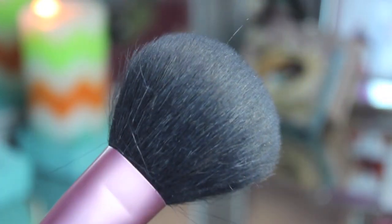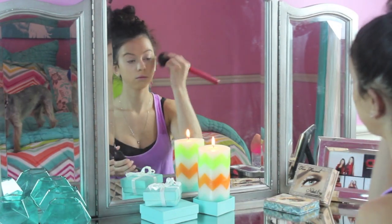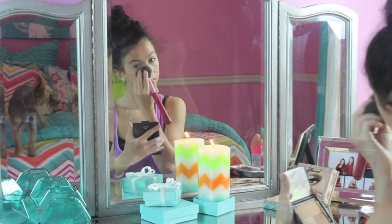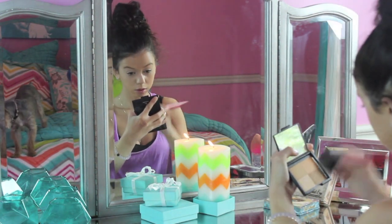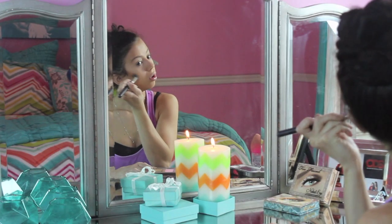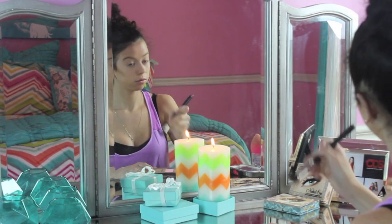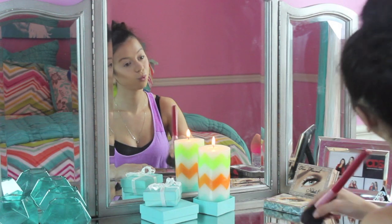I'm using this e.l.f. golden bronzer just to give my face a nice summery glow. Now grabbing my bronzer and contouring my face, then applying two blushes for the perfect summer shade.